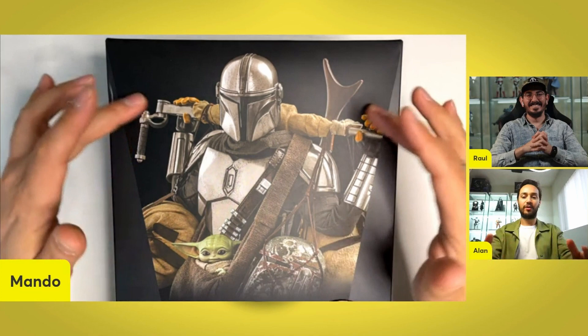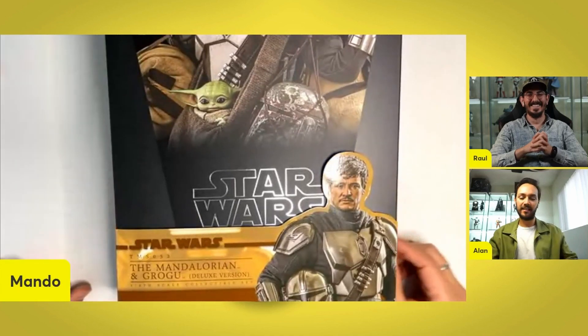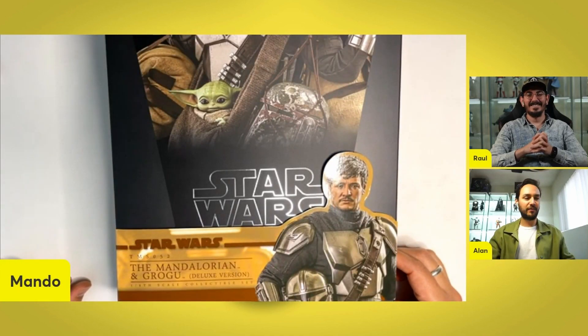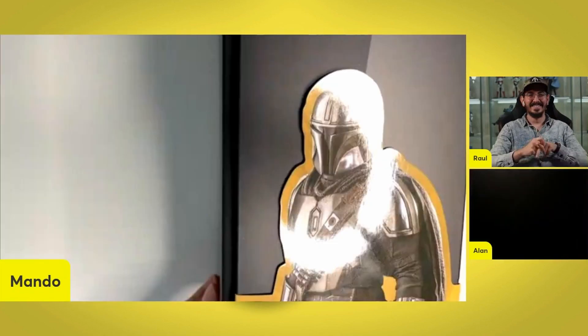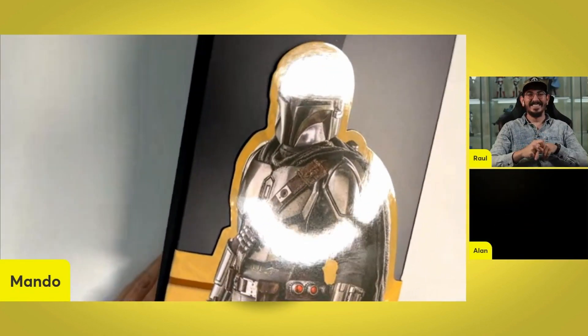Here we have him with all his accessories. We have a nice portrait of the man himself, the star, the legend — Pedro Pascal. Can't wait for The Last of Us that starts tonight. Take a look at the cigar van on the left. You can kind of see it there. Nice little pose.